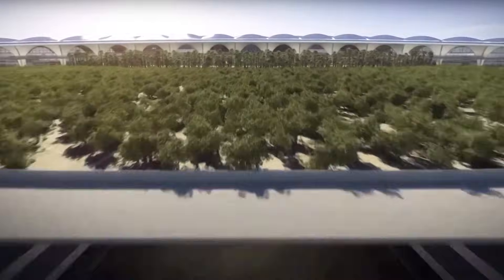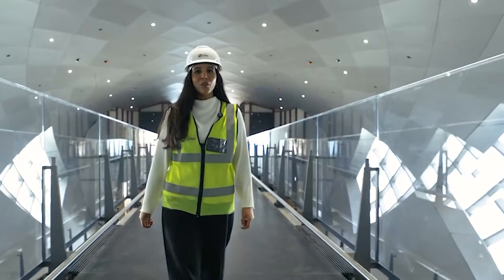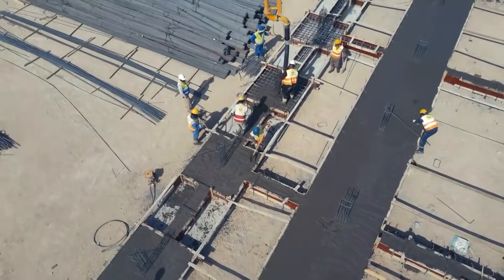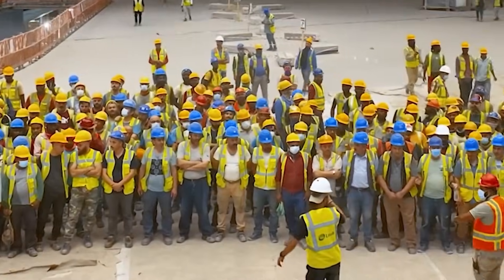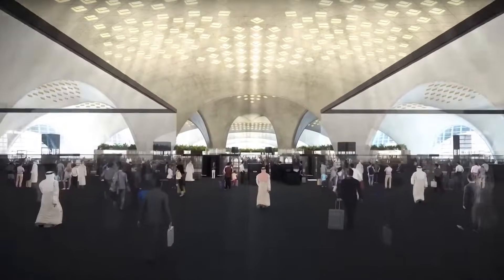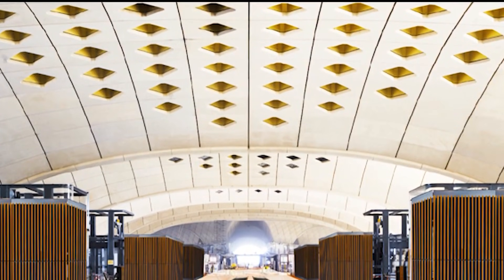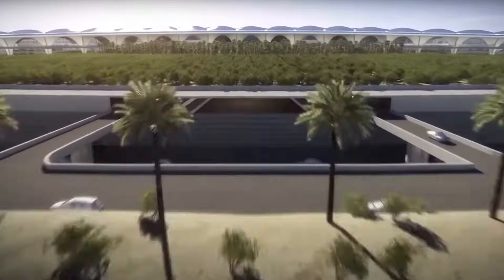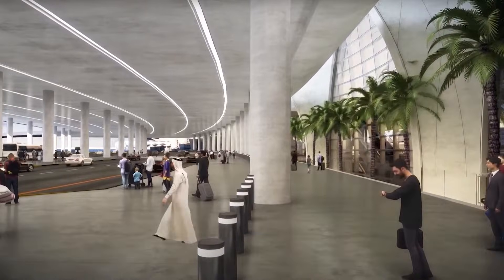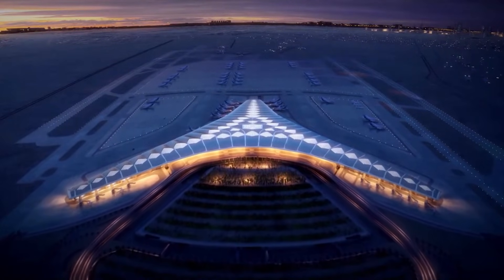By dramatically increasing passenger capacity, Terminal 2 solidifies Kuwait's position as a key gateway in the Gulf, bringing more airlines, more routes, and an increase in tourism and trade. Thousands of jobs were created during the construction phase, with long-term benefits including steady employment in aviation, hospitality, and retail. As the new terminal prepares to welcome millions of passengers — with the target operation date set for 2025 or 2026 — it's clear that Kuwait is shaping the future of aviation.